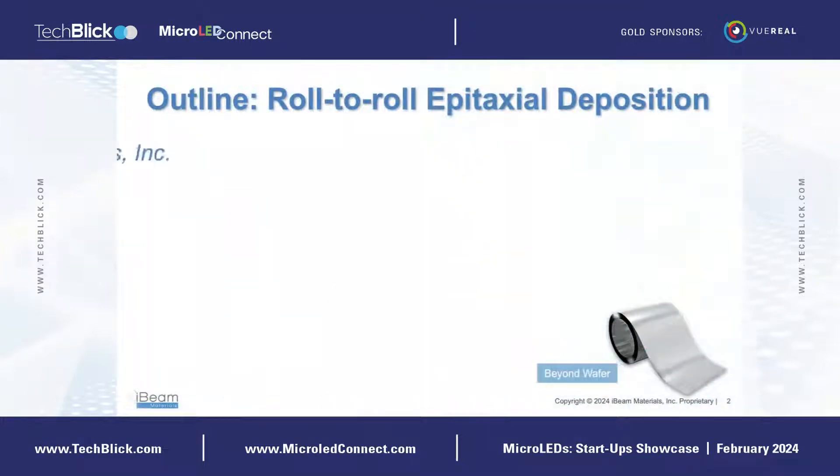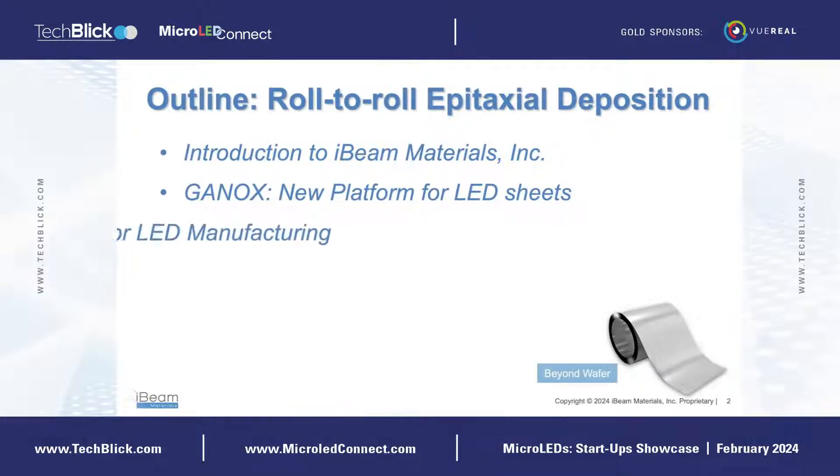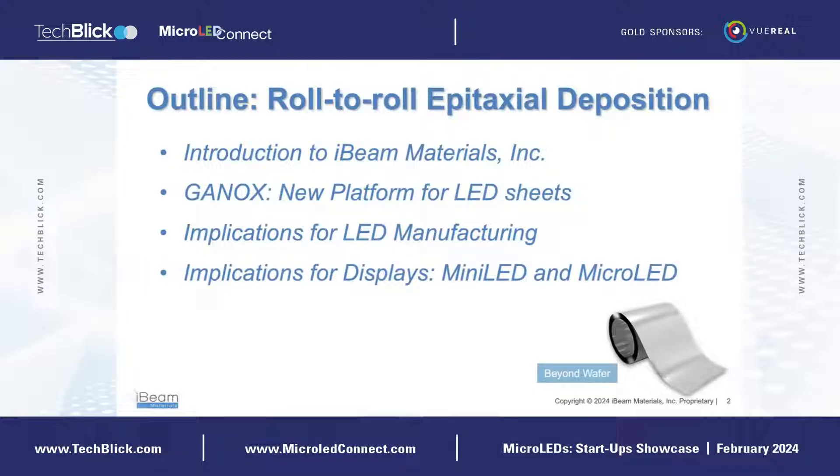Here's a brief outline of my talk: first, a few words about our company; then I'll discuss our technology, which we call GaN on X, or GaNOX; then I will discuss the implications for LED manufacturing, in particular utilizing roll-to-roll processes to make LED sheets; and lastly, I will discuss how this new approach could be applied to displays.